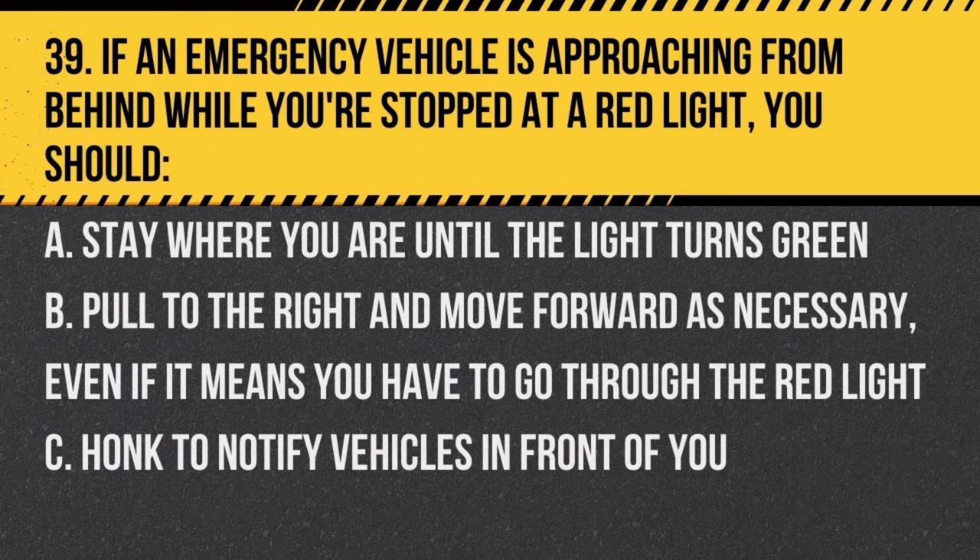Question 39. If an emergency vehicle is approaching from behind while you're stopped at a red light, you should: a. stay where you are until the light turns green, b. pull to the right and move forward as necessary, even if it means you have to go through the red light, c. honk to notify vehicles in front of you. Answer: b. pull to the right and move forward as necessary, even if it means you have to go through the red light. Always yield to emergency vehicles.